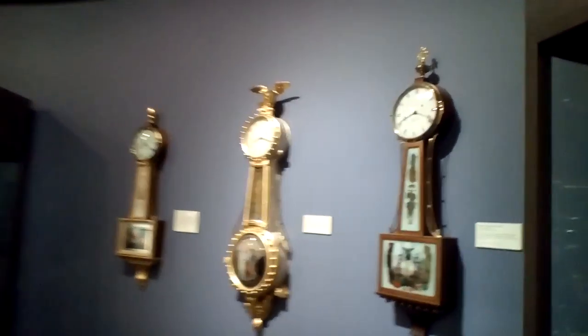Here we have the modern timepieces, and here we have replicas of antique and original horological pieces.